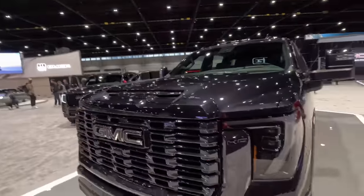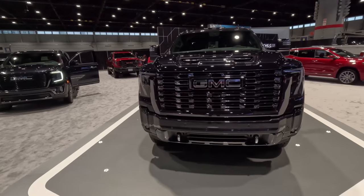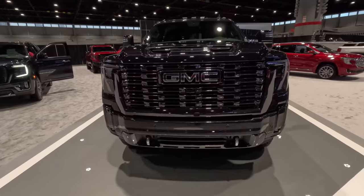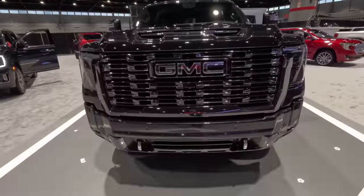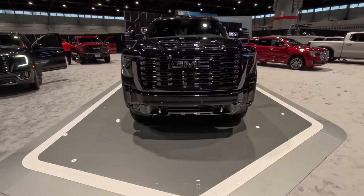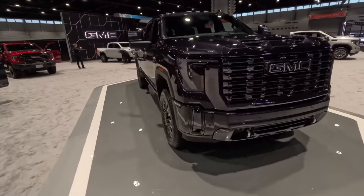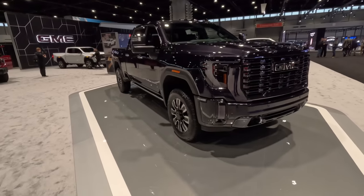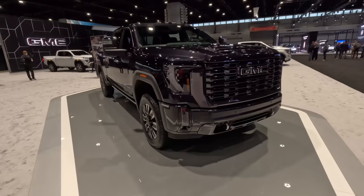Closing the hood and taking a look at what makes this the Denali Ultimate — everything is blacked out. Where you would normally have a red GMC badge here in the grille, it is blacked out with dark chrome. I love the look. I love that GMC is doing this Ultimate package on all their Denali line of vehicles. It really sets it apart. Understated opulence is really what it is, and we'll talk about it even more when we get inside.